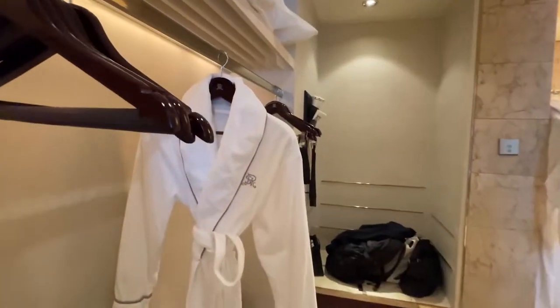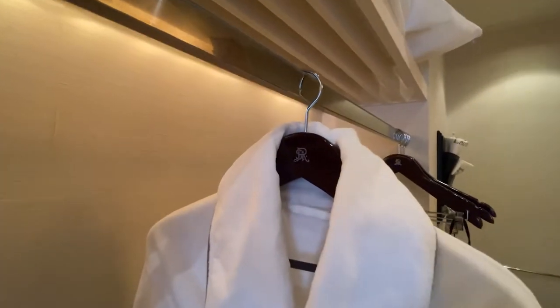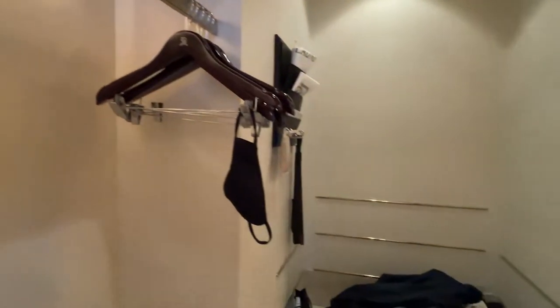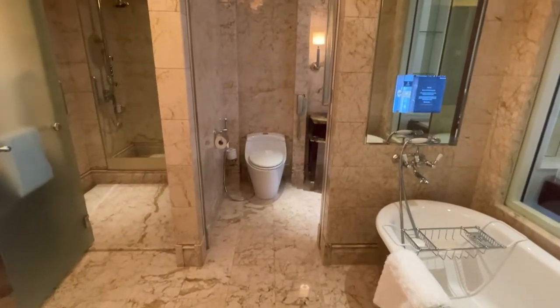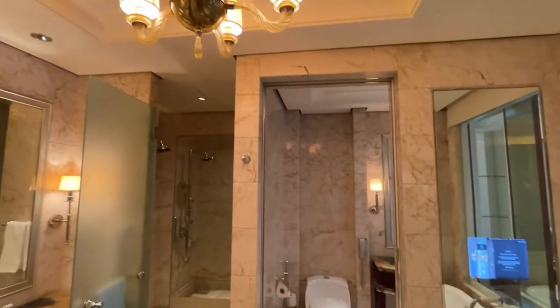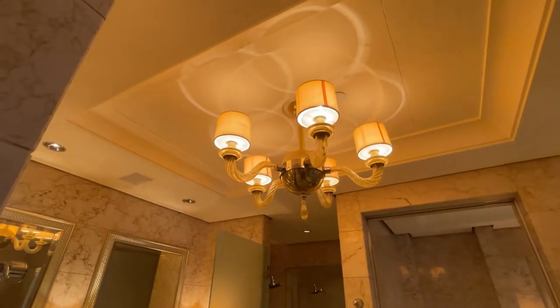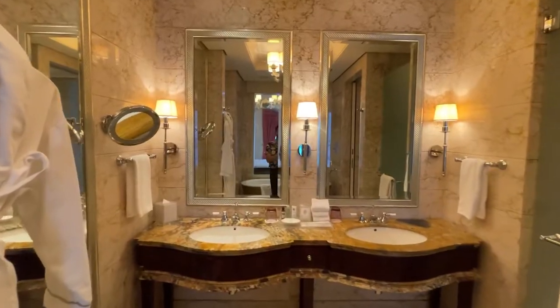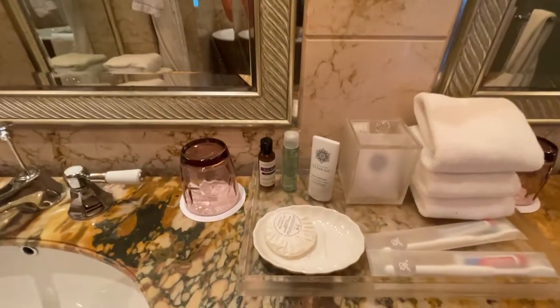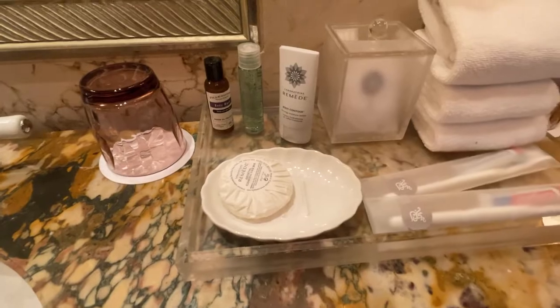Walking in here, we have a walk-in closet with all the usual amenities — a deposit box, more storage space, hangers, bathroom robes, and a luggage rack. And right this way, we have the really fancy bathroom. We have the tub here, full marble floor to ceiling with another chandelier, as you can see. And we have double vanity sink, very nice. And the Remède, the usual St. Regis bath amenities from Remède.